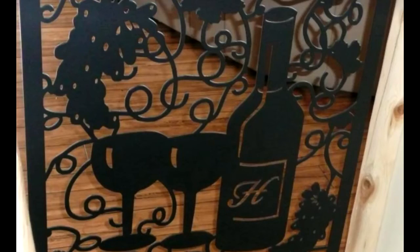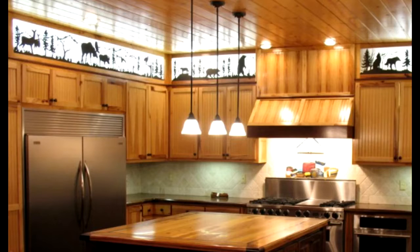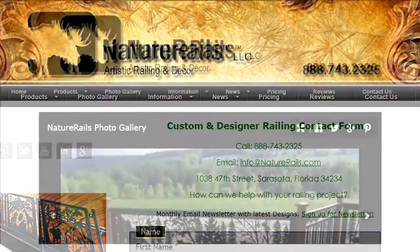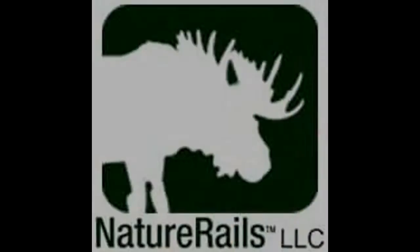We've done wine cellar gates, pieces for railing, murals, backlit kitchen panels. There's just a load of photographs and information at naturerails.com. Typically all we really need is an estimated size and your idea, and we can take that idea and turn it into your railing, your gate, your focal point in the home. We'll see you next time.